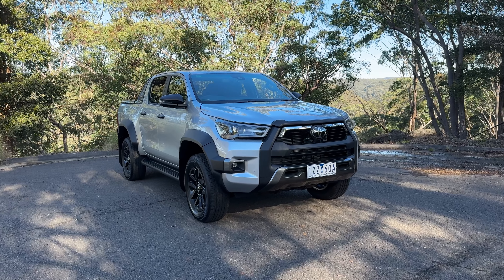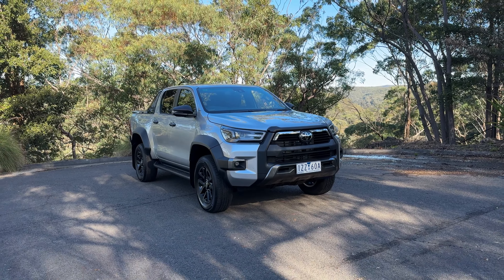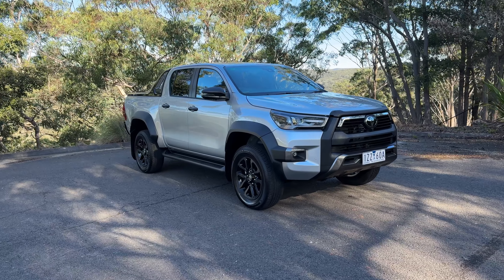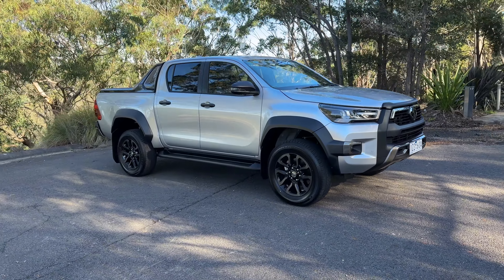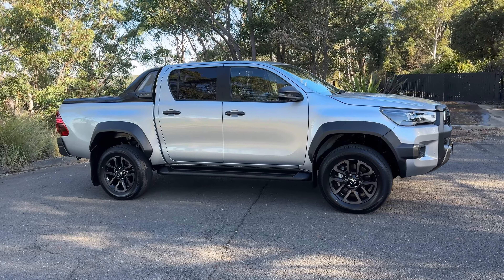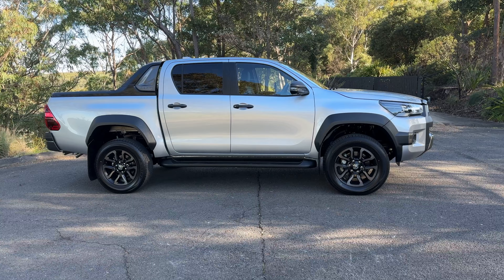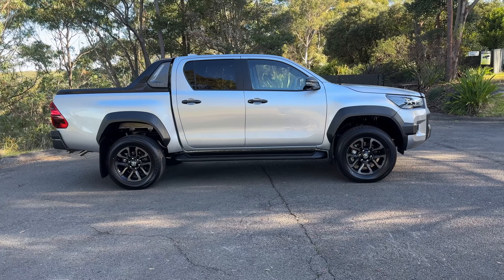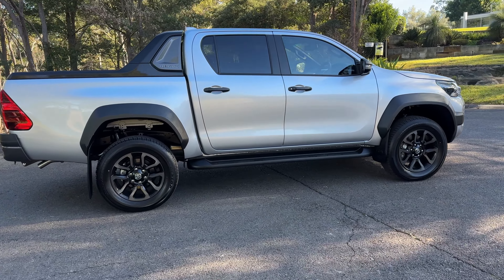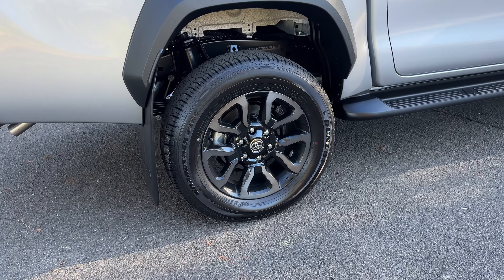Can you tell it's the mild hybrid version when you look at it? Not really. But there are some visual changes to the versions of the Hilux that run the new 48-volt powertrain. This one is the Rogue, so it gets the more butch-looking body kit, including those wheel arch flares, and it does have a wider track than the other versions of the Hilux. It's also got different wheels, sidestepping as standard, and rear disc brakes as standard.